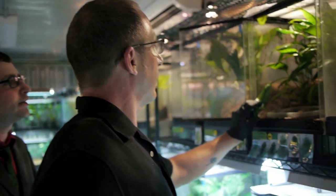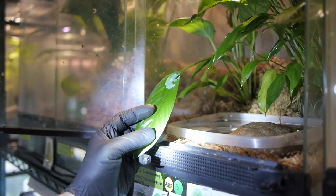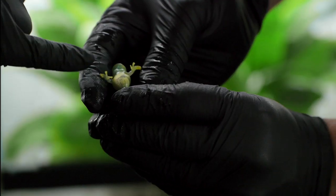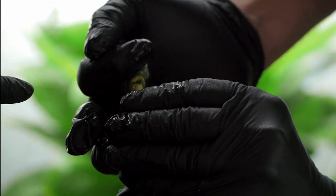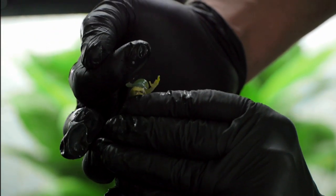Oh, look — one hiding right up there. And they're beautiful. Glass frogs are very small and very translucent. You can see its heart beating! You sure can — look at that. That's its intestines, its stomach, its heart, its lung, and liver. That is amazing. You can really see all this frog's business.